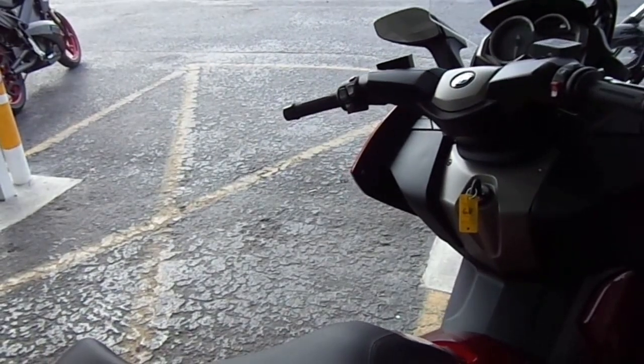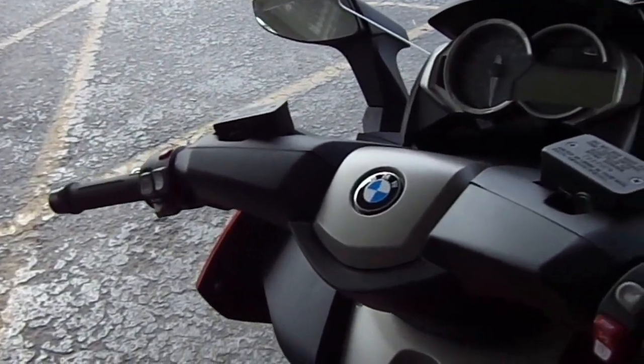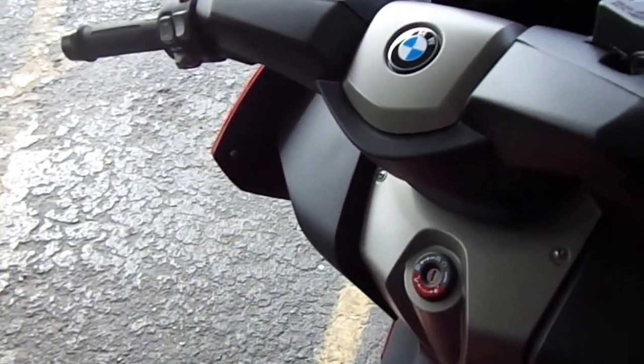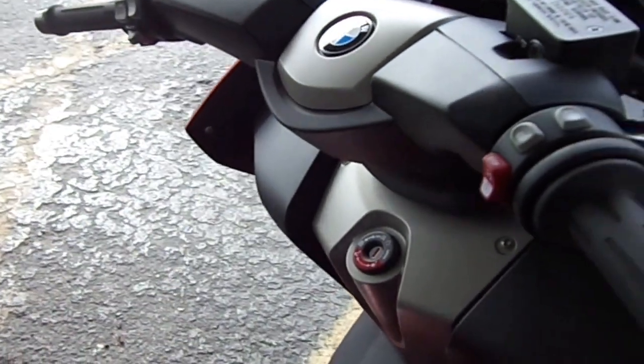This BMW does have ABS standard. We've also got a power windshield and a wealth of other features. Even the key on this scooter has a chip in it that helps protect against theft on the vehicle.